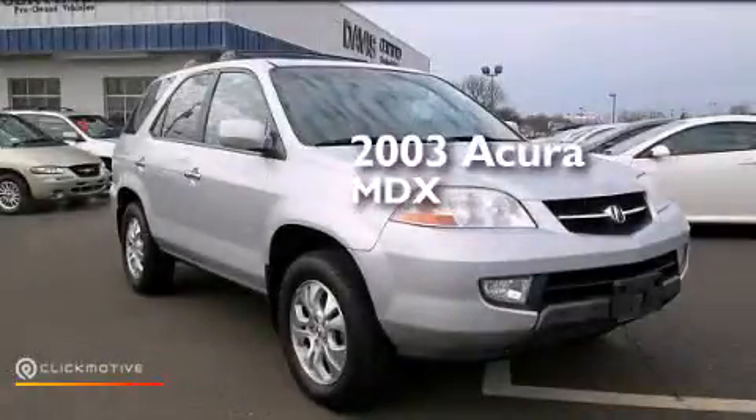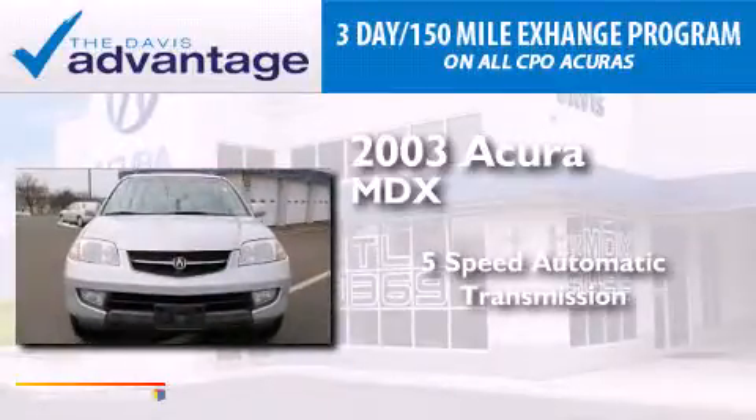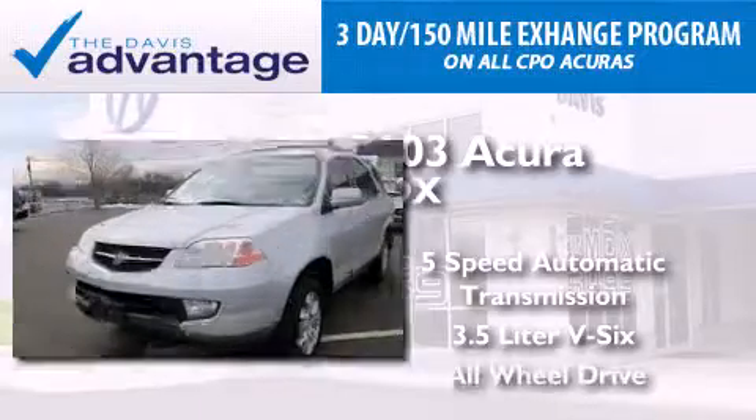This is a 2003 Acura MDX. This crossover has a 5-speed automatic transmission, a 3.5-liter V6, and all-wheel drive.